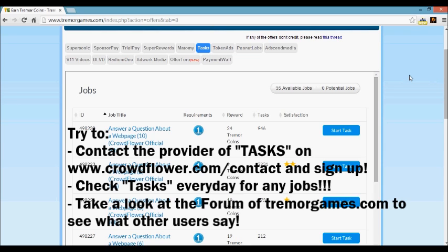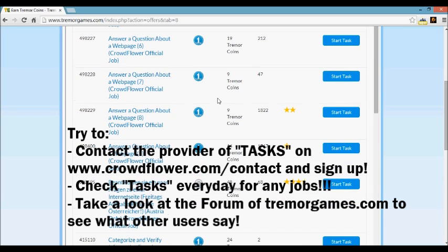So what's the solution? I can only recommend that you check Tasks every day for a job. If you have a job, do it — no matter what it is, just do it. If you do a bunch of jobs you'll get to level one, and once you're on level one you have a lot more jobs available to do.